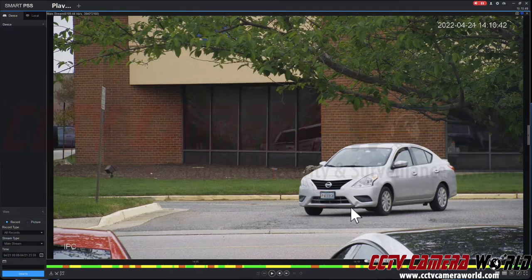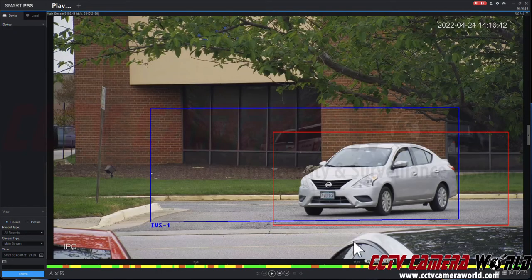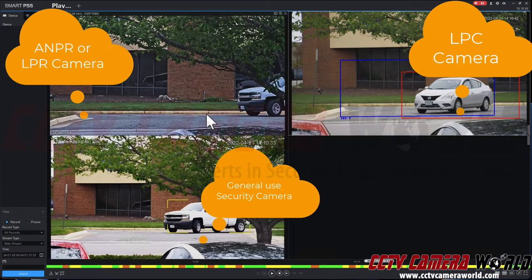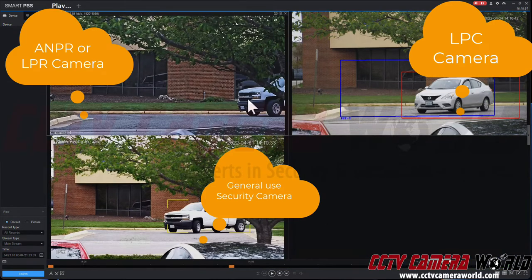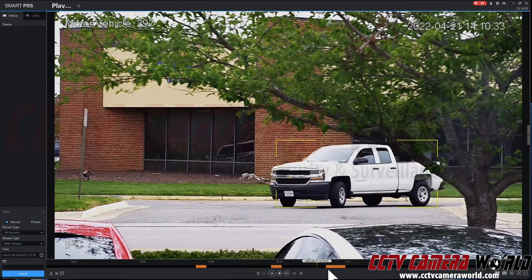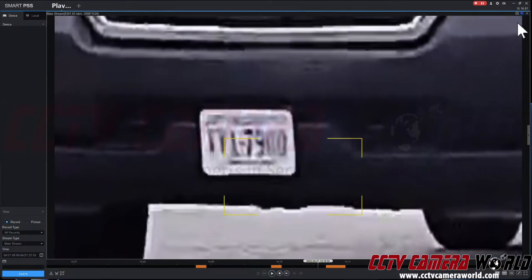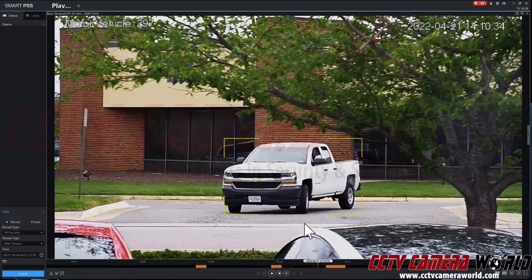Speed is key, and the angle of view is key in how the camera is mounted. It provides a decent enough picture, but nothing comes close to this license plate camera. I'm going to completely ignore the regular camera because it didn't do a satisfactory job. You'll get lucky if you can even see something with a regular camera that's not meant to do license plate capture.